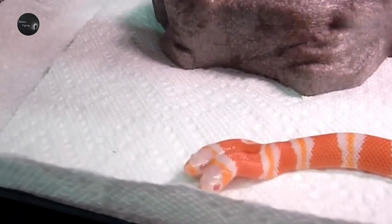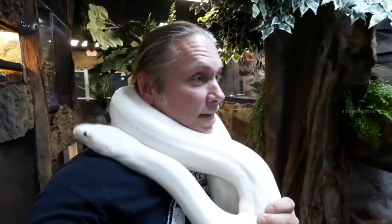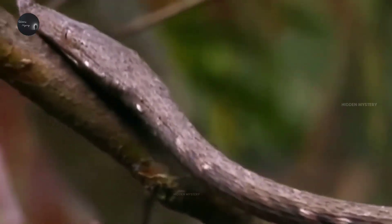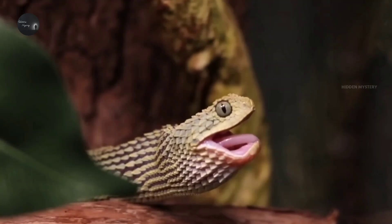Today in this video we will talk about some snakes which are rarely seen. Maybe you have seen one of these snakes — and believe it, if you have, you are very lucky. Welcome to another new episode of Amazing Society.